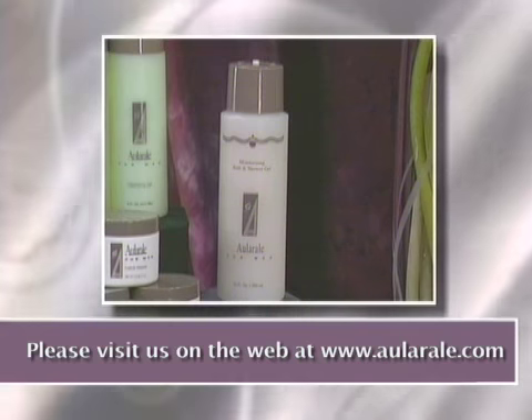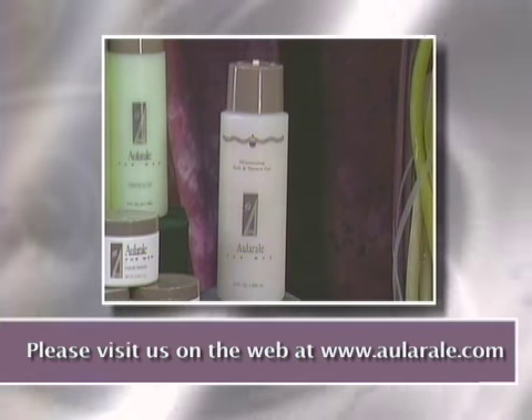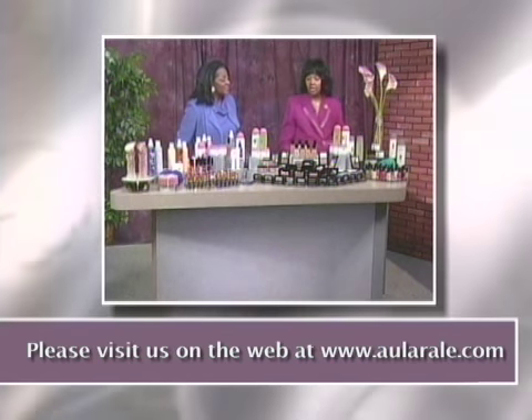We also have a bath and shower gel, which is a moisturizing shower gel, and a men's lotion for dry, flaky skin. And we have this wonderful fragrance called Honor.